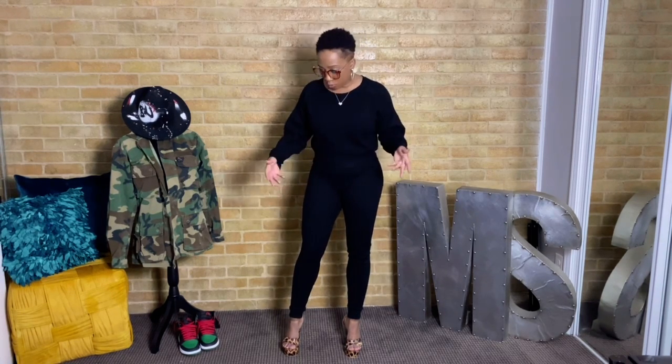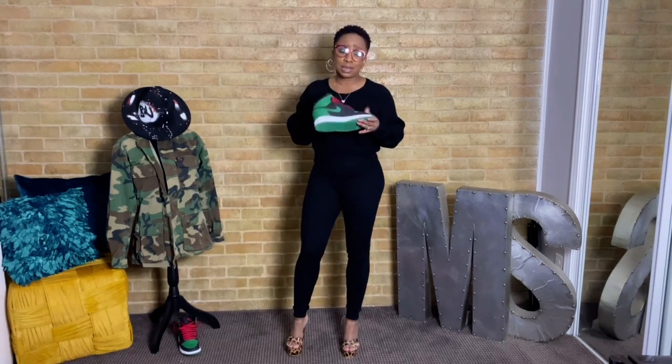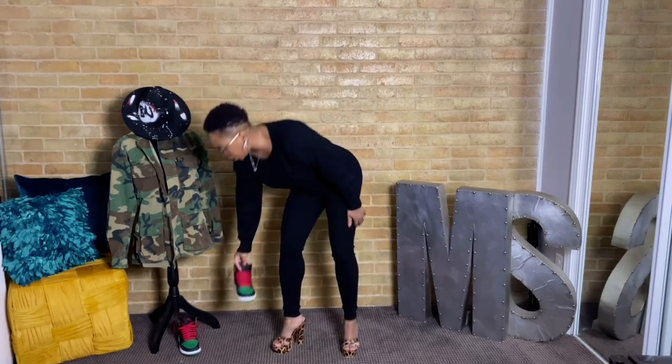The first one I bought is just a basic set — black — because I'm a girl who loves a good black two-piece set. It's just a cute set. It can be worn with heels, as I have on now, or it can be worn with a cute pair of sneakers, throw on a jacket, and be done with it.